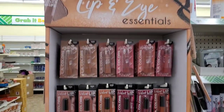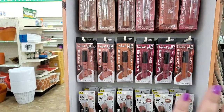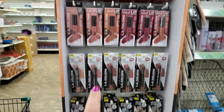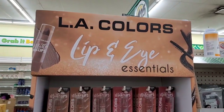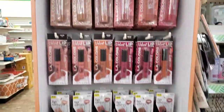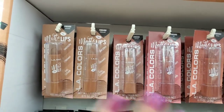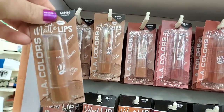I recognize these Velvet Mousse lipsticks — they are my all-time favorite LA Colors lipsticks and the matte lipsticks. I don't remember this entire display though — I think the display itself is new. It's called the LA Colors Lip and Eye Essentials, and I feel like they nailed it because these really are essentials. This is a killer collection of LA Colors items — they pretty much have every matte lipstick you could ever want.